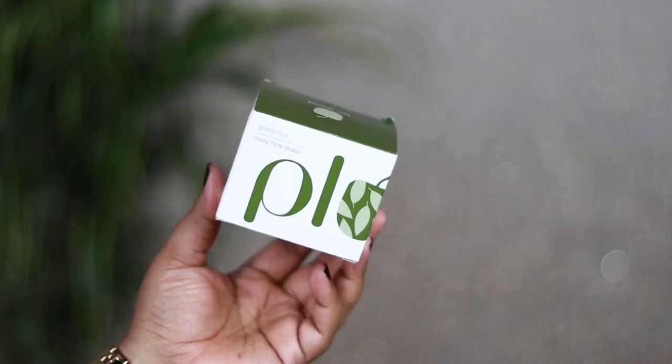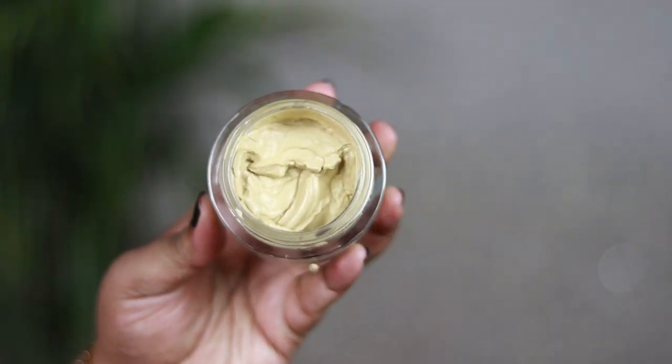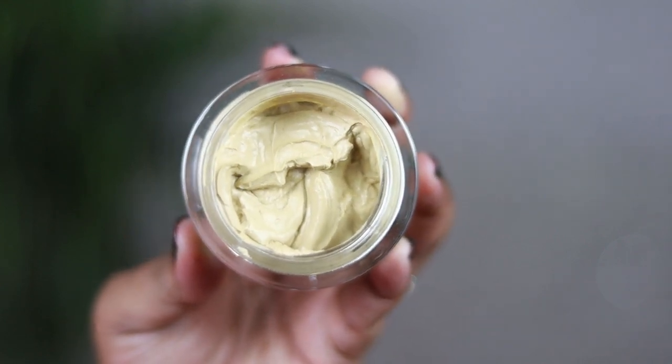The next products are from Plum's green tea range, which I absolutely love because it's meant for my skin type. This is the Plum Green Tea Clear Face Mask — my staple face mask that I swear by. It's a clay-based mask for oily, acne-prone skin that helps detoxify and clean pores. It contains green tea with antioxidant properties and glycolic acid to work on acne and blemishes. I've been using it for years and I use it once a week.